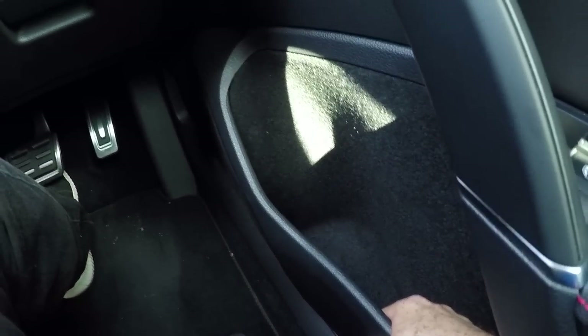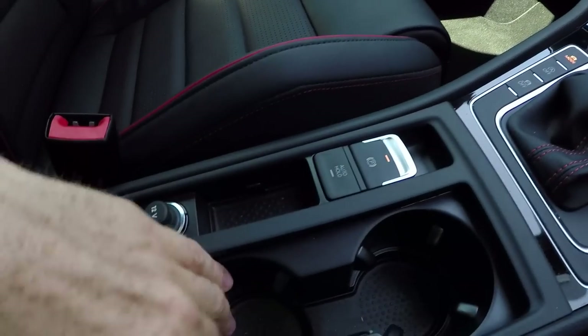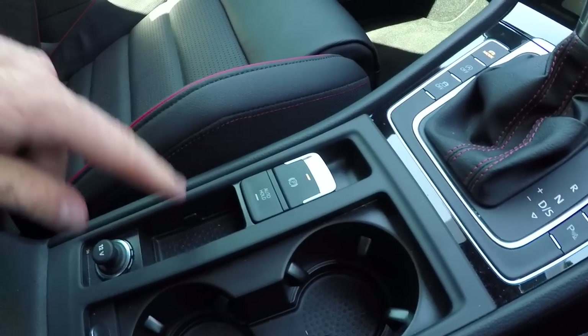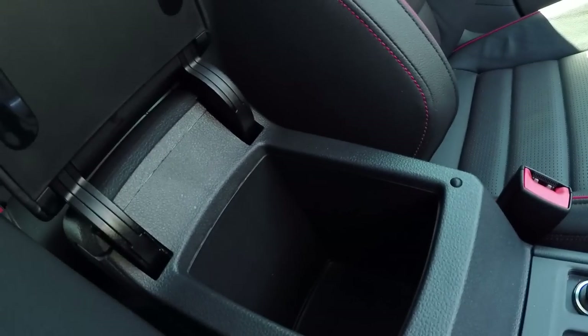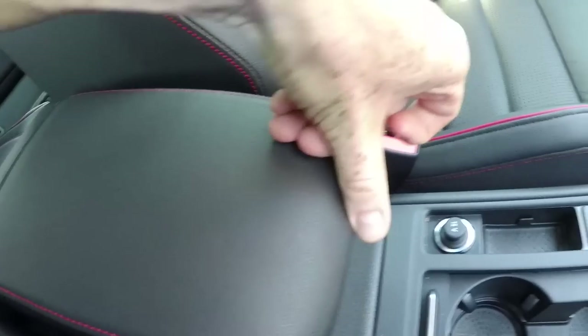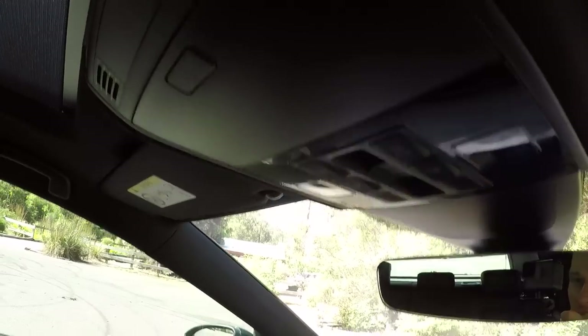Storage is another strong point in the Golf GTI. You've got big felt-lined door pockets, a little cubby, two cup holders with a retractable lid, space for coins, a little centre console bin, and the old school favourite — the sunglasses holder. Plenty of places to put stuff.